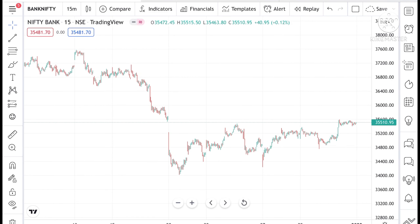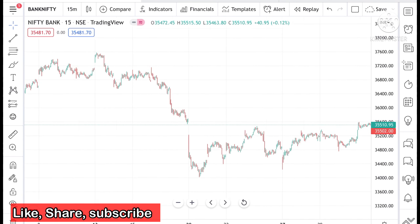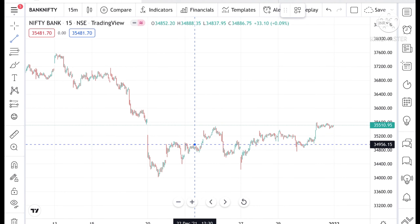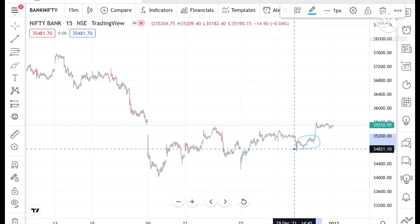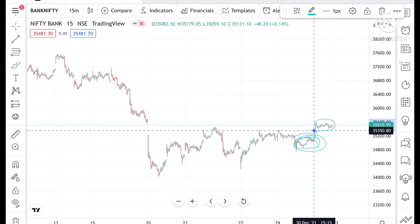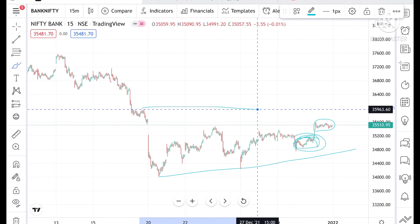If you look at the chart, what I have suggested in my previous video — if Nifty breaks this particular range, the range high was around 35,143. Once this range breaks to the upside, we can see it could move further up. If you look at the chart, it has moved from this particular range and now it's moving in this zone.